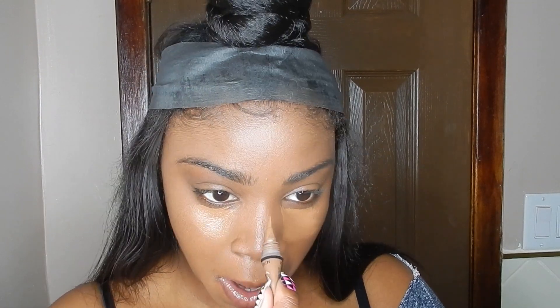This makeup look is really good for if you're running late for work, or even just as an everyday look when you don't want to do too much. It's very simple to achieve but you still feel glamorous and beautiful. Now I'm going in with my LA Girl Pro Concealer.